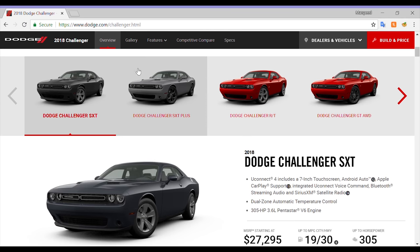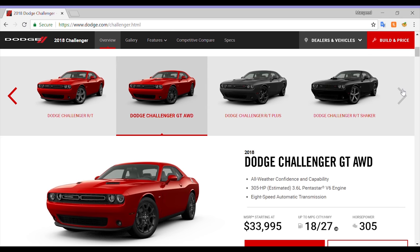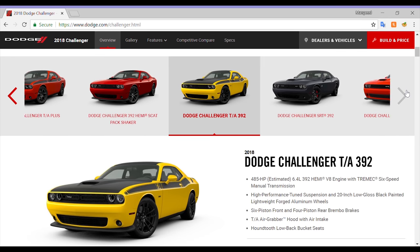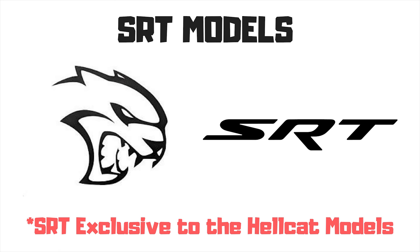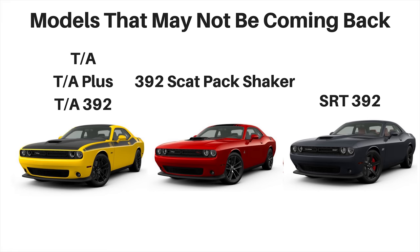Last year there were 14 model variations, but many were additions like SXT and SXT Plus or RT Shaker and RT Plus Shaker — relatively the same thing with extra features. It does look like the SRT 392 model is gone, as the only SRT models left will be Hellcats. There was also no mention of the TA models, so those may not be coming back either. Dodge could fill the gaps with new models, but for now there are six.